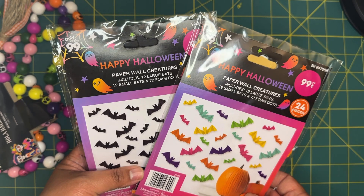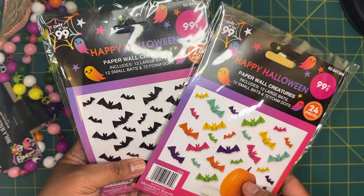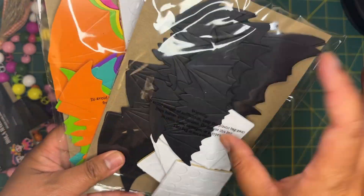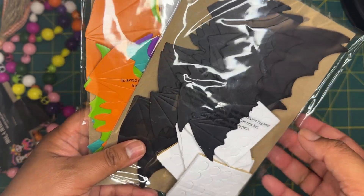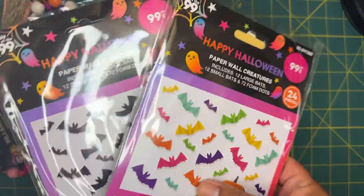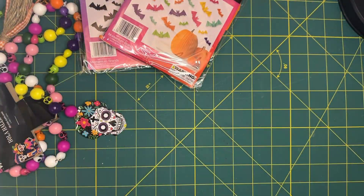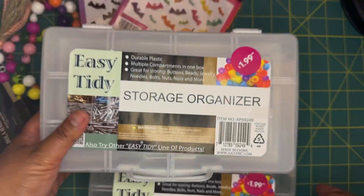Next I found these little paper wall creatures. It comes with 12 large bats, 12 small bats, and foam dots. You don't have to put them on the wall — you can use them in projects. They're already cut and embossed, so it's one less thing I need to do myself, and it comes with glue dots. For 99 cents I think that's awesome. I got the multi-colored one and the black one.